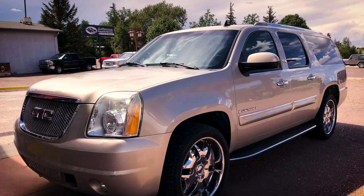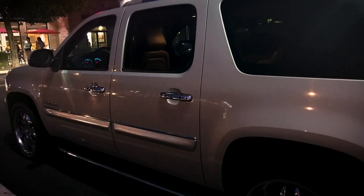We wanted to get a new vehicle — we needed a new vehicle. We had added a kid, so we needed something bigger.